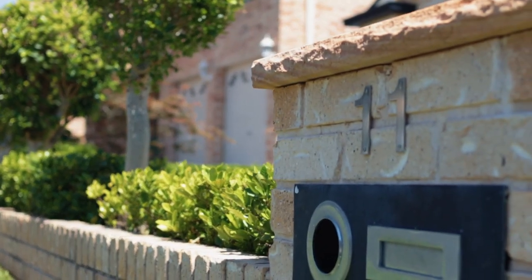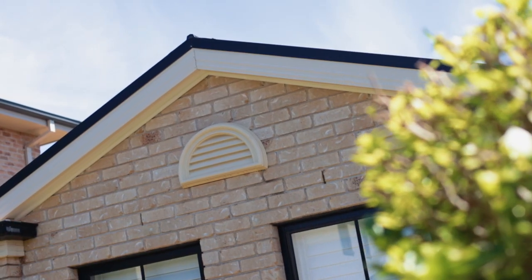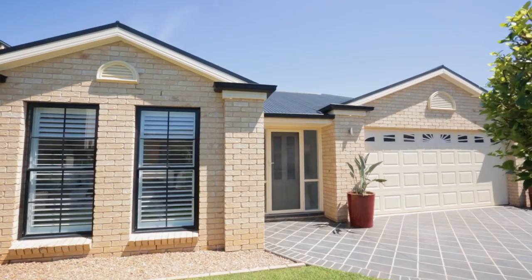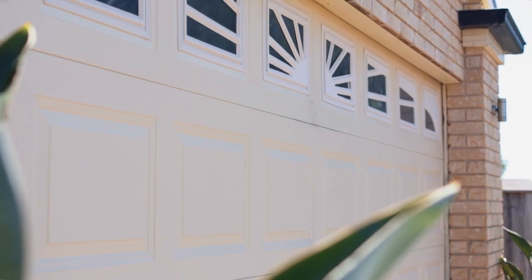Whilst there are some truly outstanding pockets in Stanhope Gardens, Belmont Street is definitely a pinnacle for house proud owners taking immense pride in their street appeal and presentation. We are delighted to present to you one such home at number 11 Belmont Street. Not only does it come with a great street appeal and an extra wide frontage, but it's got an outstanding home to match.